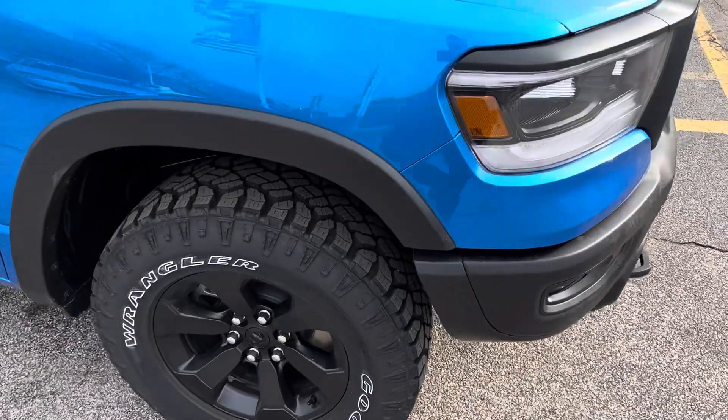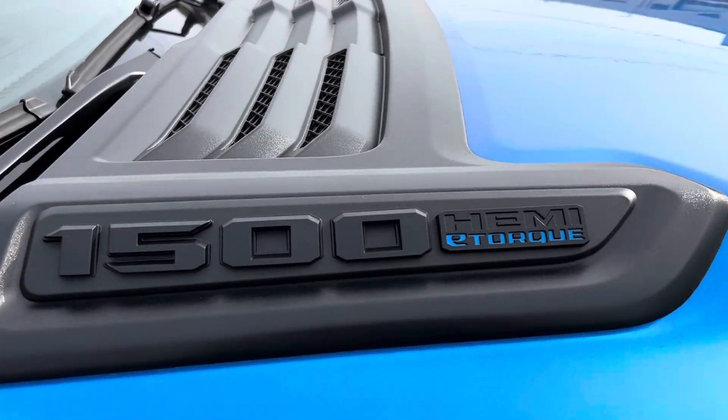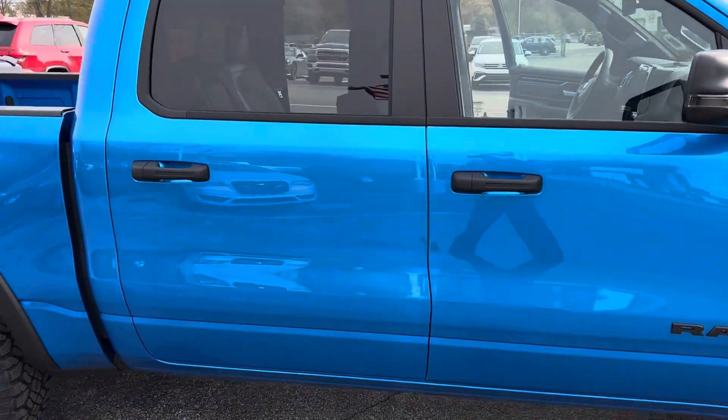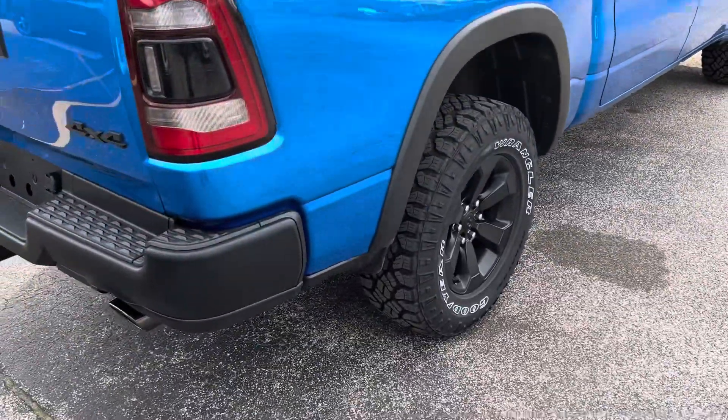We got the aggressive Rebel tires, the hood scoops, and there's that legendary Hemi. Full-size crew cab. You can see the night edition package blacks everything out — no chrome.